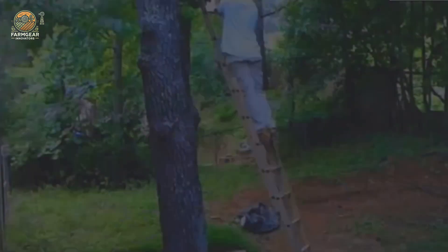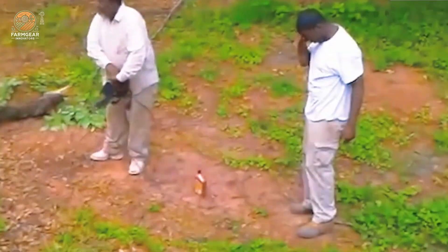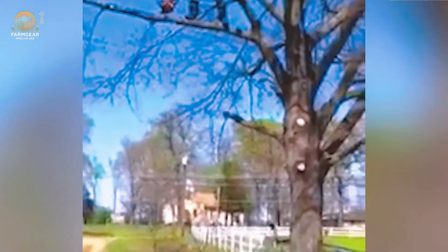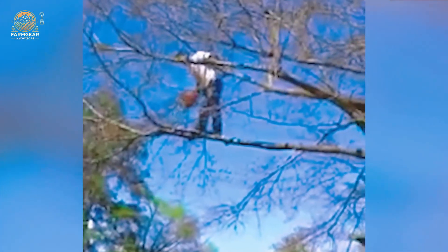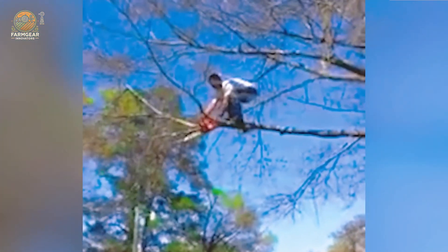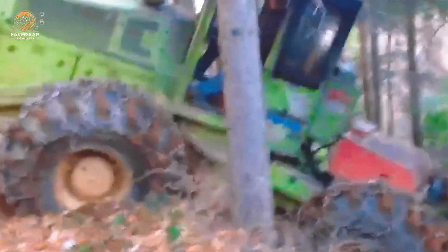If you need a tree cut down, you might want to consider hiring a professional — seriously, don't take this lightly. Oh my word, Mother Nature is fighting back! I'm really impressed but honestly quite nervous about this Franklin machine. This powerful piece of equipment is designed to handle the toughest jobs, but it's essential to respect the power of nature and the machinery we use. Safety should always come first.